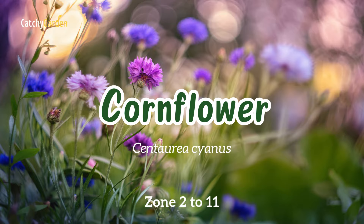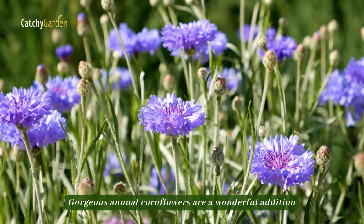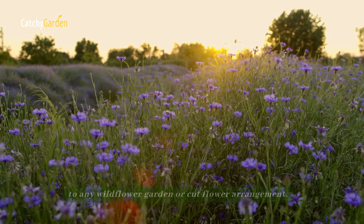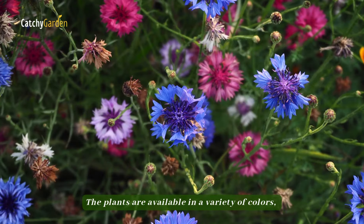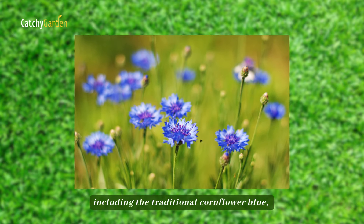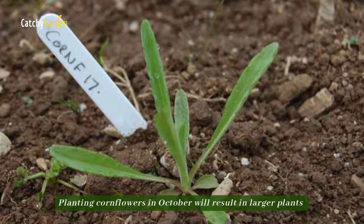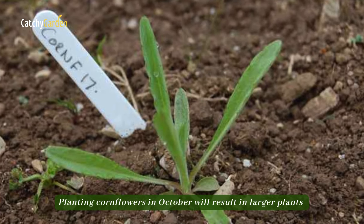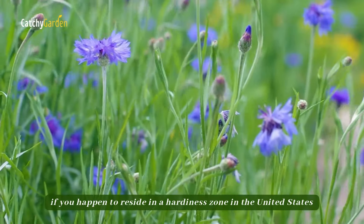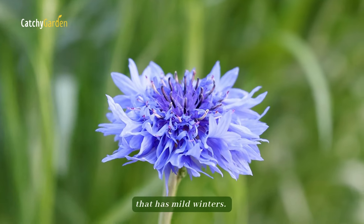Number two: cornflower. Gorgeous annual cornflowers are a wonderful addition to any wildflower garden or cut flower arrangement. The plants are available in a variety of colors, including the traditional cornflower blue, dark crimson, and several shades of pink. Planting cornflowers in October will result in larger plants and earlier flowers the next year if you reside in a hardiness zone in the United States that has mild winters.